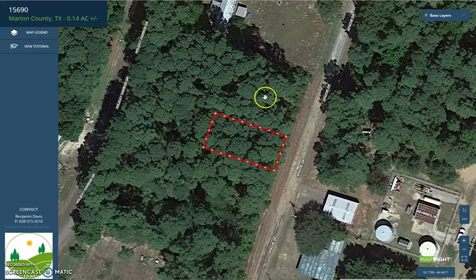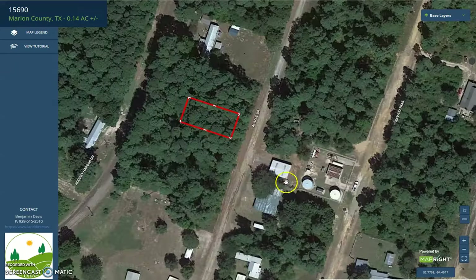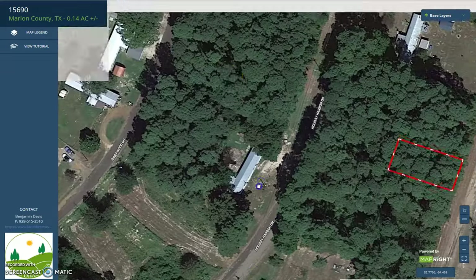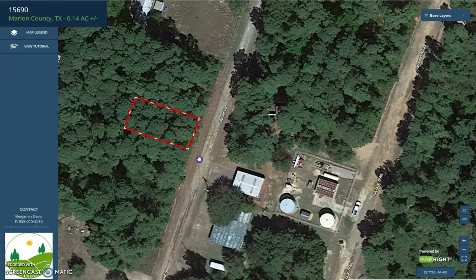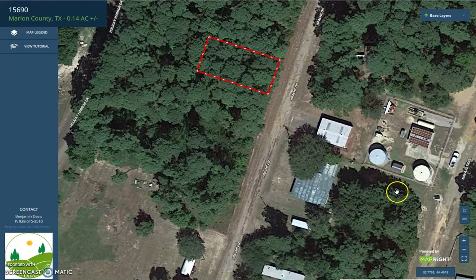This is an interactive map. It can provide you the full dimensions of the property, and you can also check the characteristics of the surrounding environment. You can see here, just across the road, there is a well-developed land.